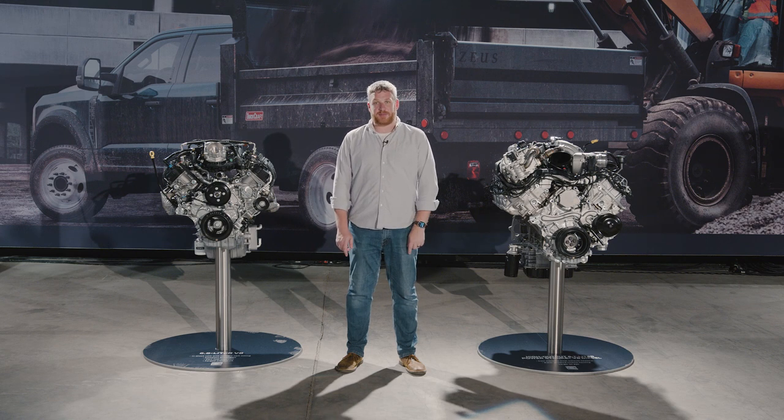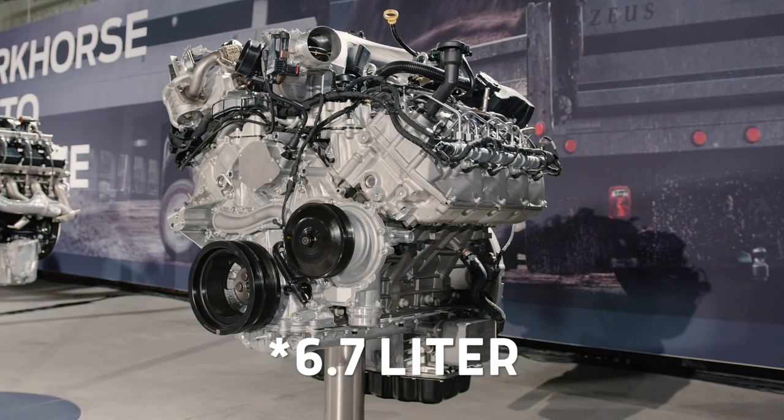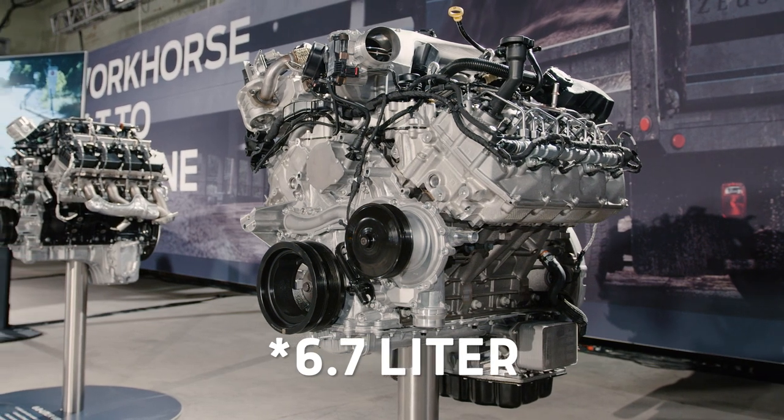At the opposite end of the spectrum, we have this 6.8-liter turbo diesel. This one is a high output model, promising more horsepower and more torque, thanks to some smart internal changes.